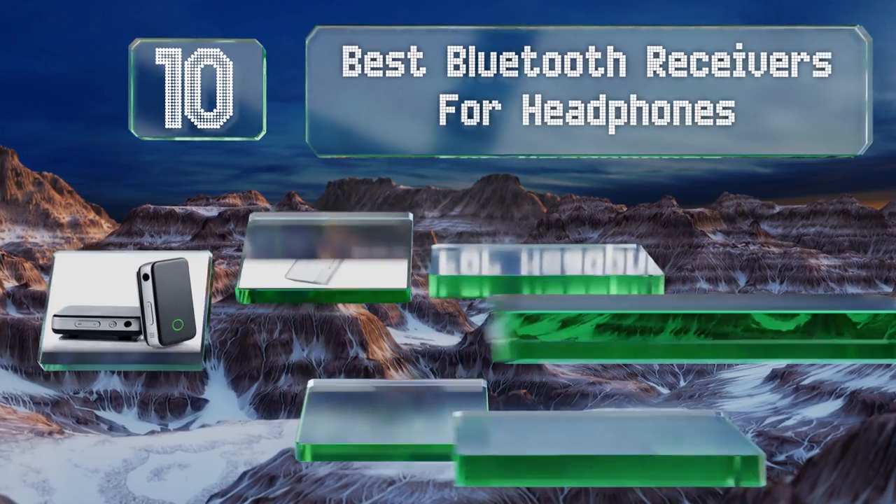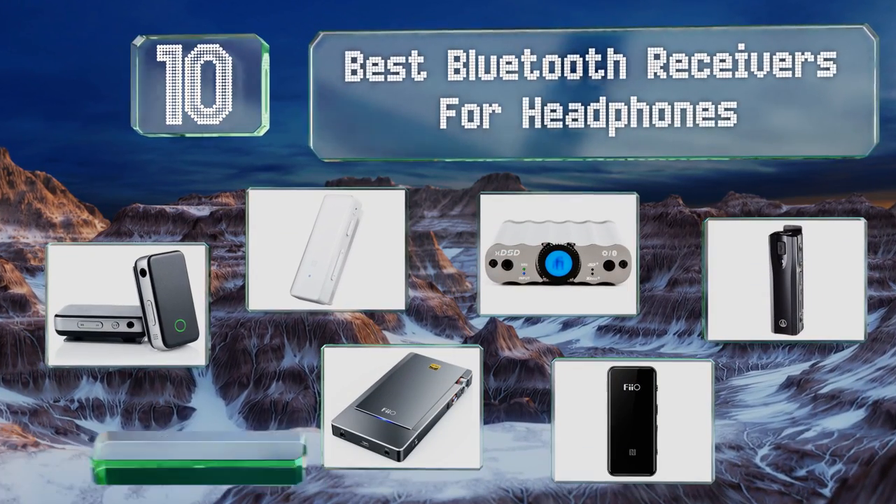EasyVid presents the 10 best Bluetooth receivers for headphones. Let's get started with the list.